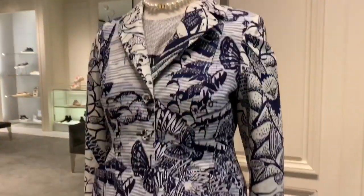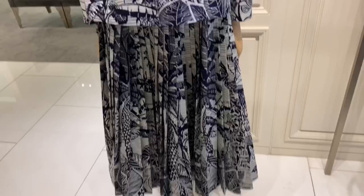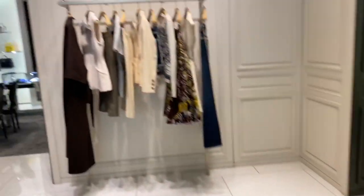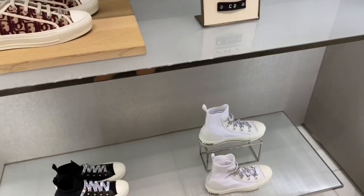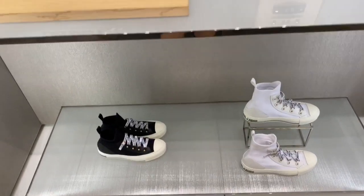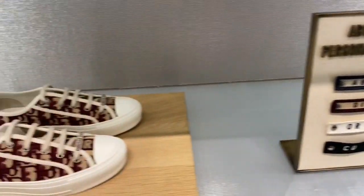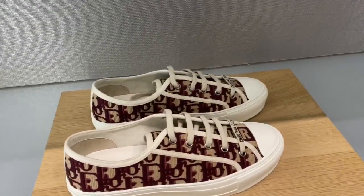There are some t-shirts, button-up shirts, and I think that's a skirt or shorts. I love this blazer with this skirt — so pretty, it's just my favorite. There are a lot of other clothes too. These are the Walk'n'Dior shoes — got some high-top and the regular one, and you can also personalize it with some letters in the back of the shoe for the oblique one.